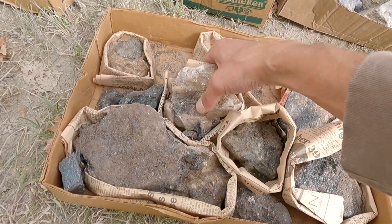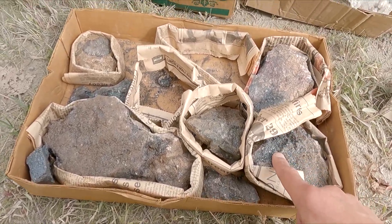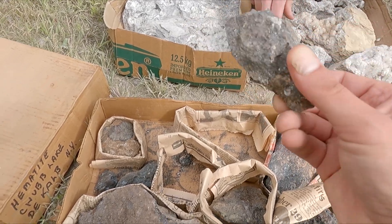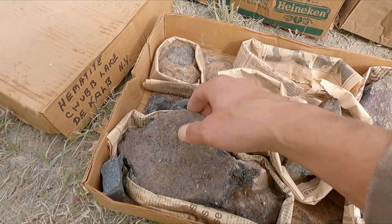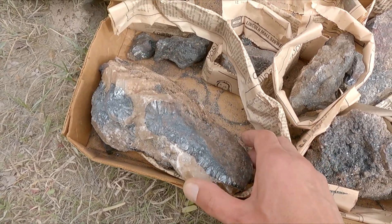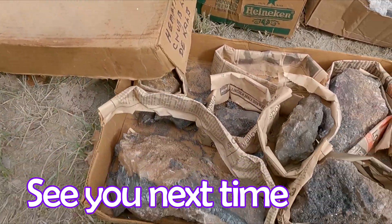I'm going to take some too — that's kind of nice. What's this — calcite? That's nice, I'll take it home and see if it fluoresces. It's hematite from Chub Lake, New York. I might take a small plate of calcite too. Somebody was kind enough to leave a bunch of hematite from the States for us — that was very nice of them. I'll have to return the favor one day. Some nice freebies — nice way to end the day.